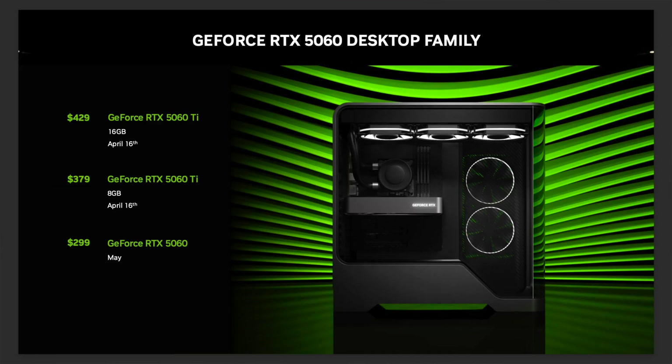Those are the two cards that are announced: 5060 Ti and 5060. Technically there are three distinct GPU SKUs that NVIDIA is launching, but we're going to talk about the 5060 Ti highlights now because that is the card available at launch today. The 5060 will follow in May — at least that's the current ETA.